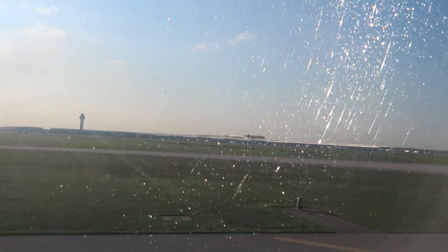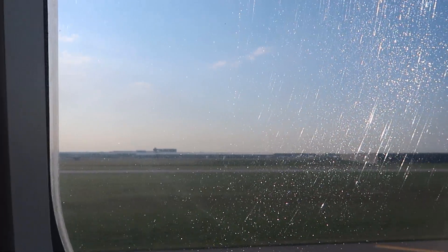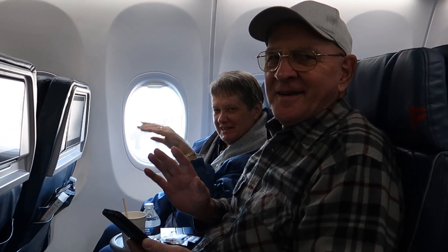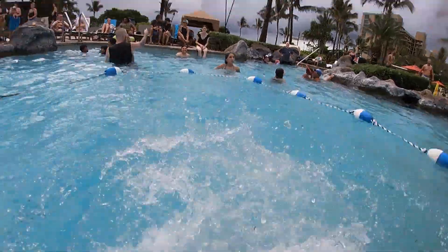Back here on the mainland — the vacation's over, but I certainly won't be forgetting it anytime soon. Mahalo, Hawaii. Mahalo.